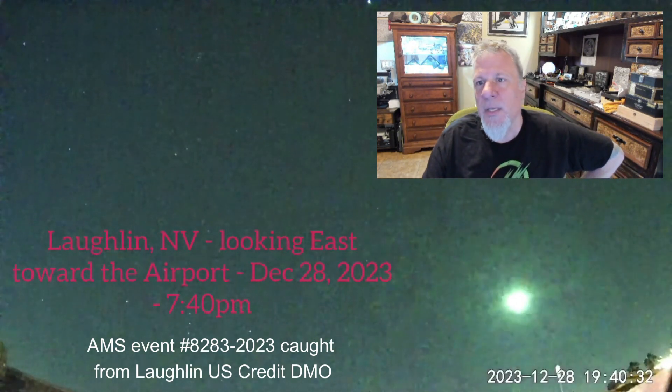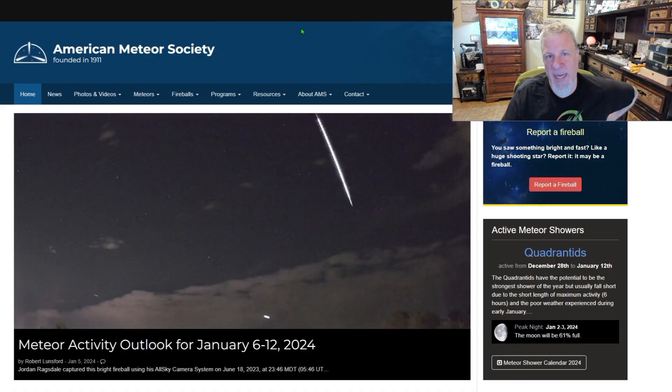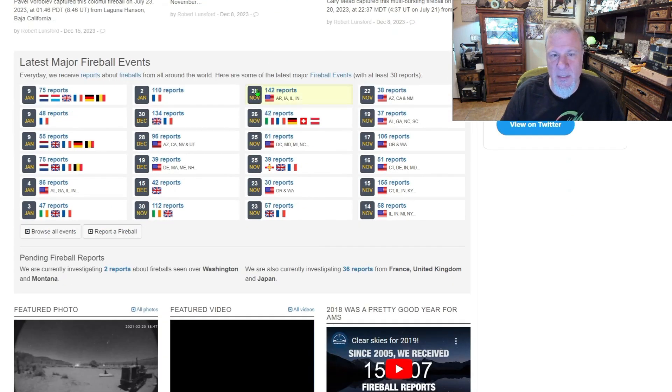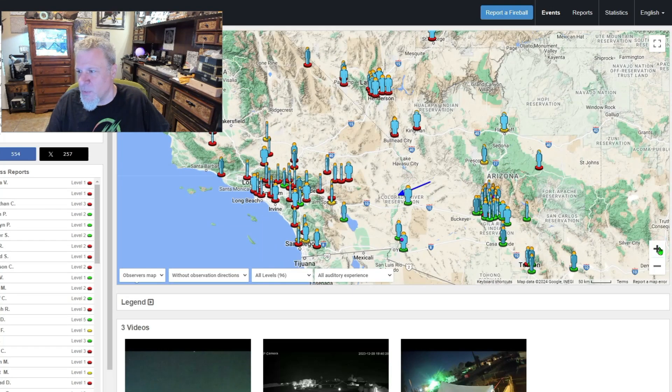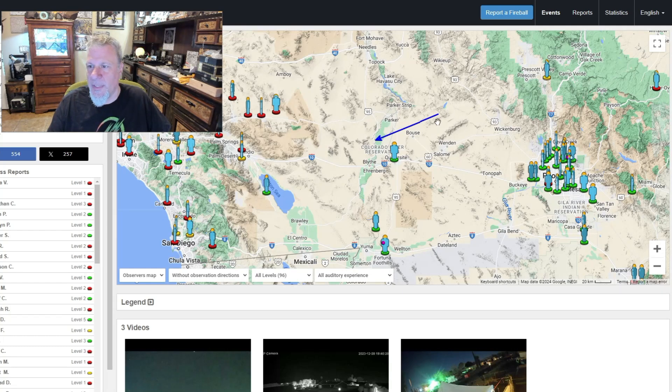First off, this is the American Meteor Society webpage — ams meteors.org — and on here is a wealth of information. The thing we're here for is the witnessed events. Right here are the fireball events. We're going to go to December 28th and look at this one. Here is where the event was witnessed by all these people — witnesses and reporters of the event — and here is the direction it was observed.